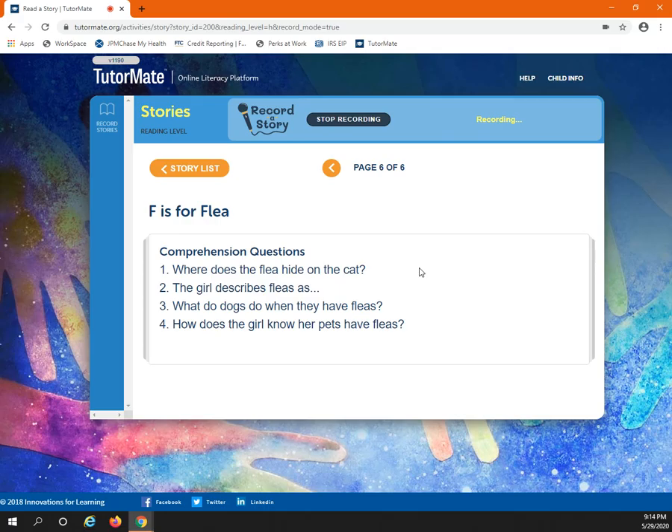Did you get those right? What do dogs do when they have fleas? What did she say her dog does? She says he scratches.